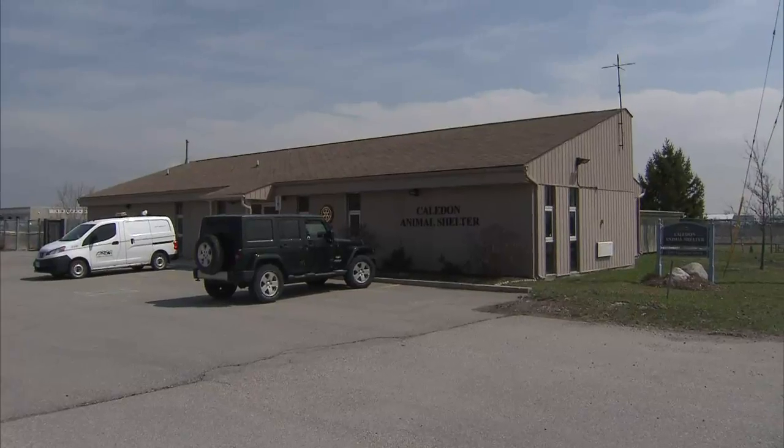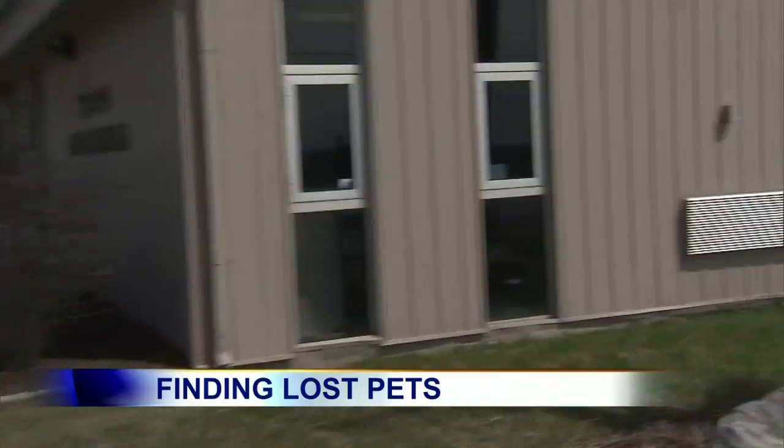What are some of the best ways to ensure that you don't lose your pet, or if it is lost, that you are able to recover it? Well, the main thing is being proactive. Identifying your pet — microchipping — is honestly the most effective means of identifying your pet.